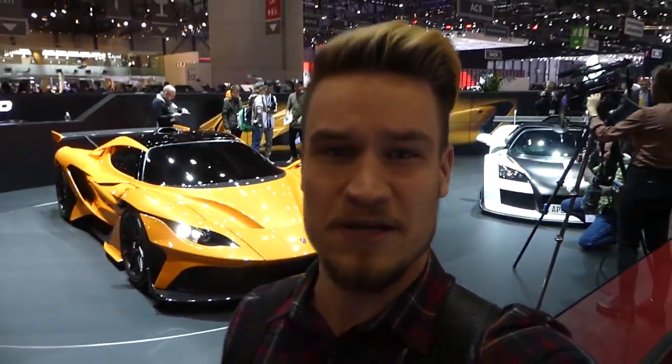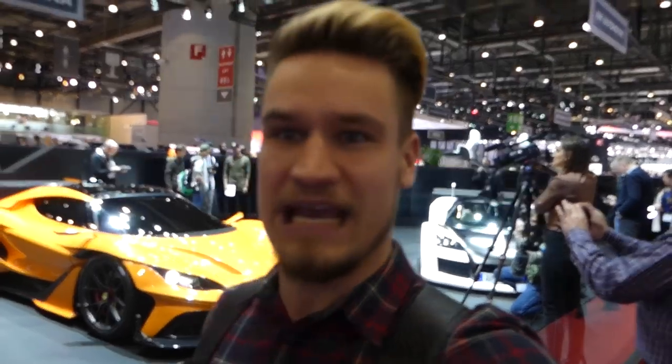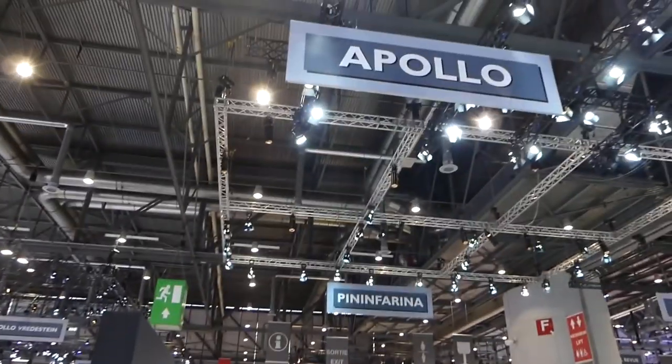This is the new Gumpert — or rather the Apollo Arrow. From the picture I saw on Instagram I wasn't too fussed about it, but now seeing it in the flesh, this thing is insane. On the road it's going to have so much road presence. James tells me it's only called Apollo now — they dropped the Gumpert name. Awkward for me, since I don't read signs.